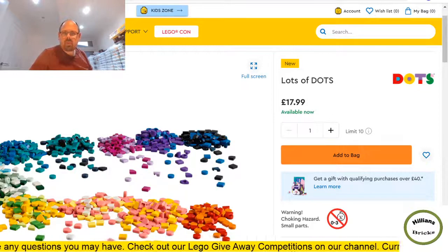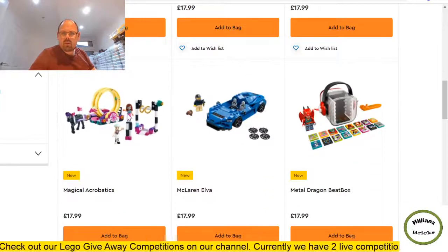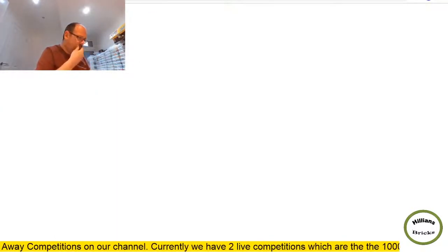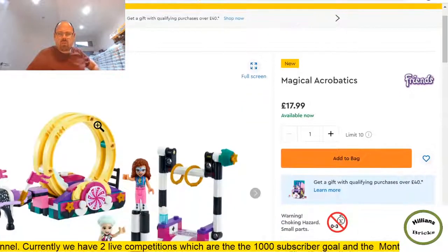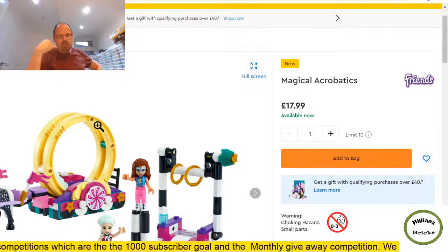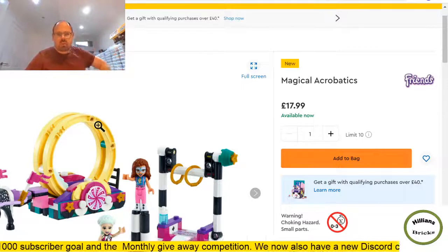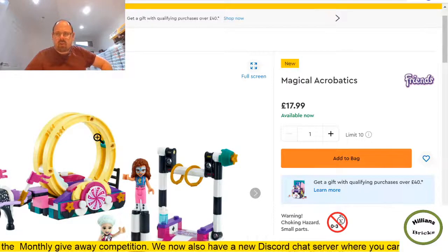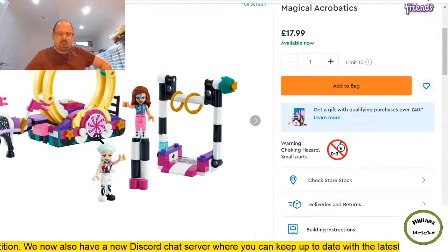I'm surprised how many sets came out this June — it's almost like a year since I started redoing Lego and I wasn't aware there was such a big launch in June. That's kind of why I wanted to do this video. Next is Lego Friends Magical Acrobatics — two minifigures and some interesting parts, 223 pieces.